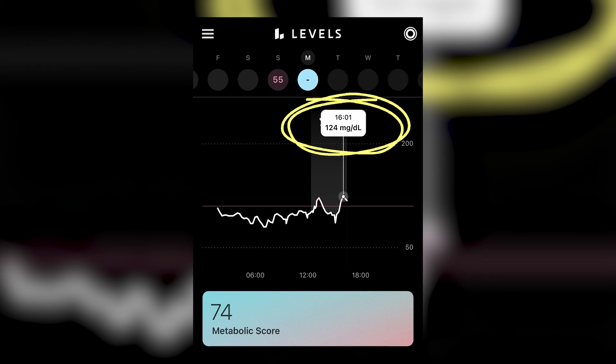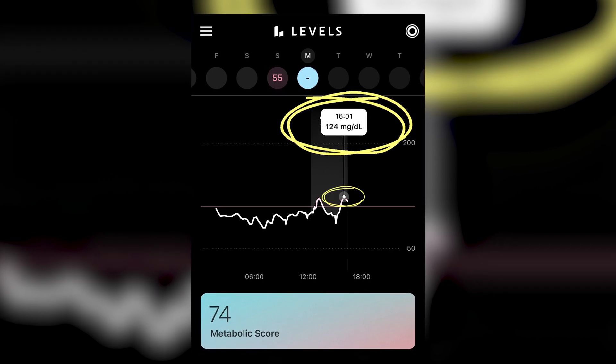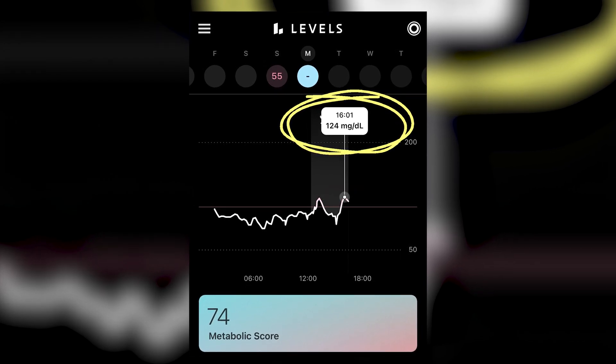It's been about two hours since that meal. Did not go to Spike City, which is the good news. I went up to a slight elevation of 124, and now I'm coming back down to a more normal range, which I'm happy with. Even with the smoothie, that's not too bad.